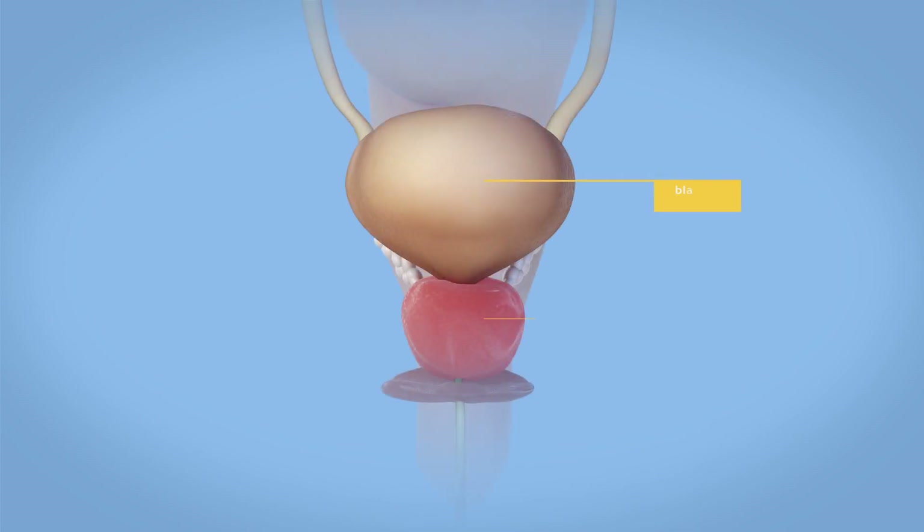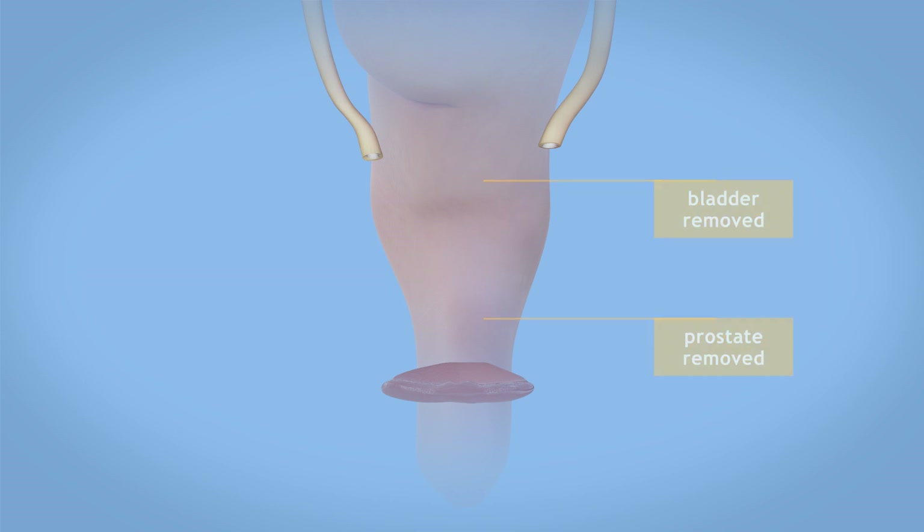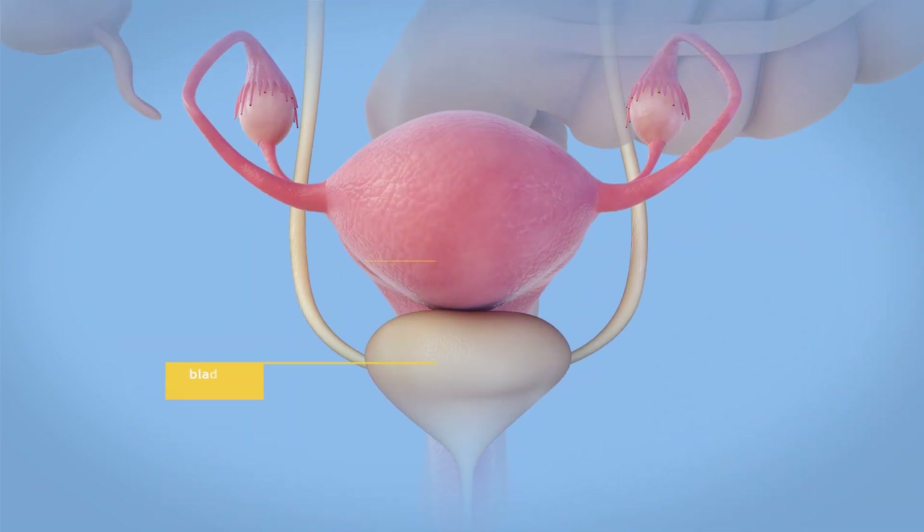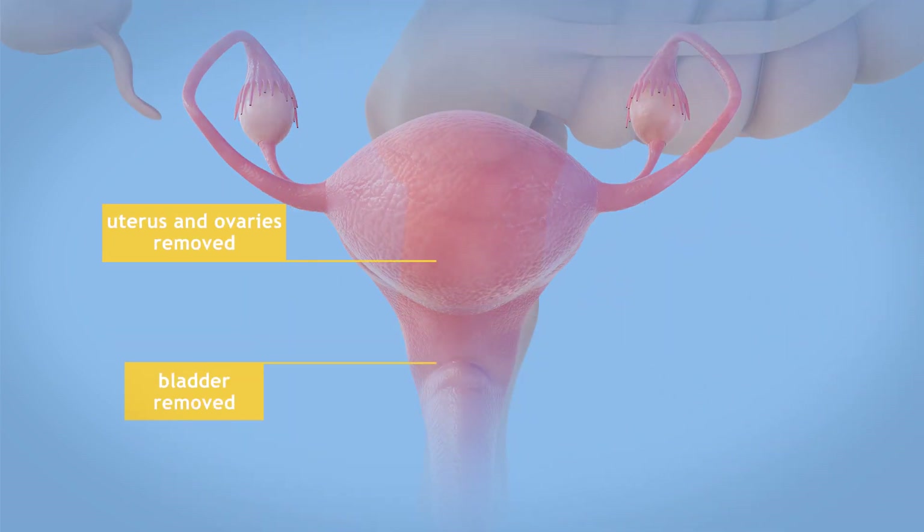In men, complete bladder removal includes removal of the prostate. In women, complete bladder removal typically includes removal of the uterus, ovaries, and part of the vagina as well.